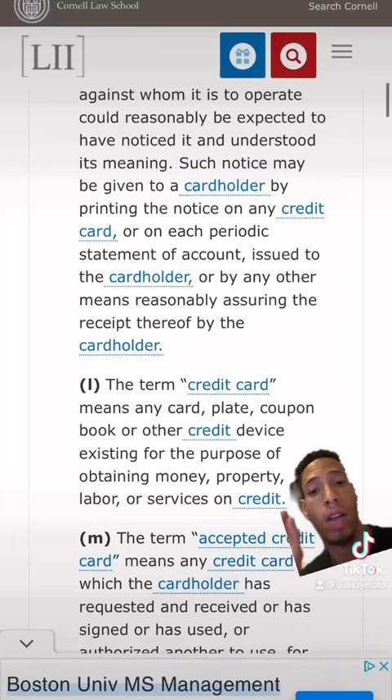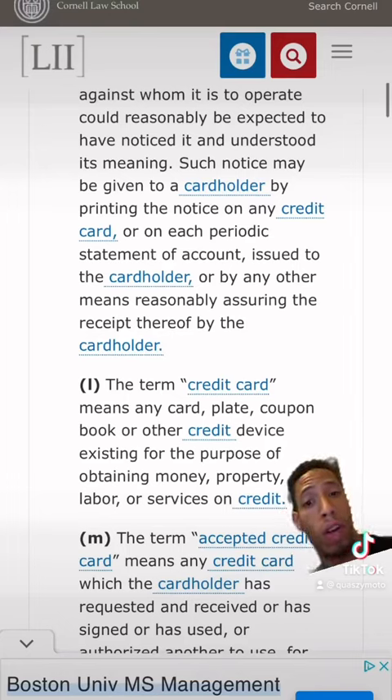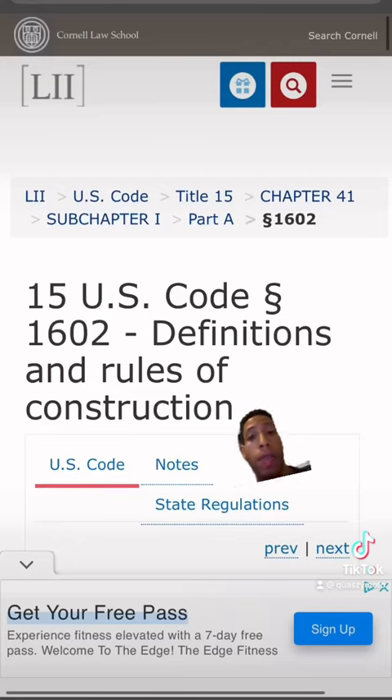So let me explain how the Social Security card can be considered a credit card. The term credit card means any card, plate, coupon, book, or other credit device existing for the purpose of obtaining money, property, labor, or services on credit. Pretty straightforward and to the point. This can be found at 15 United States Code 1602.